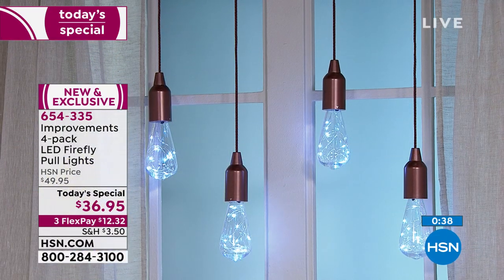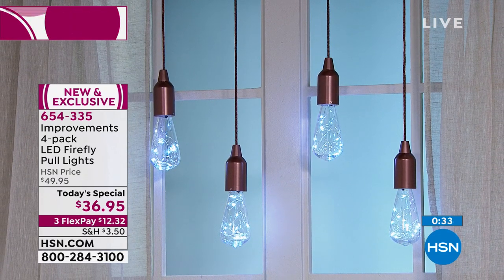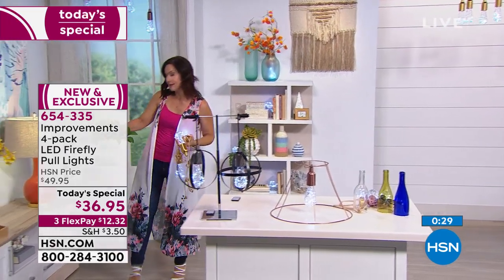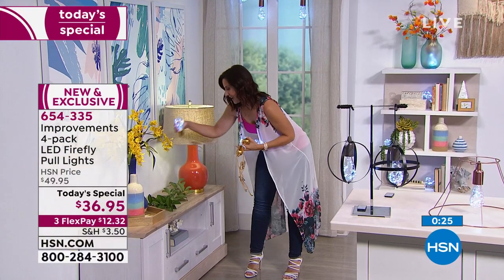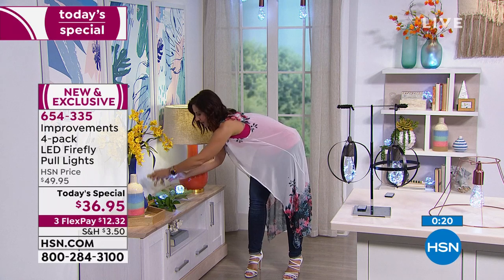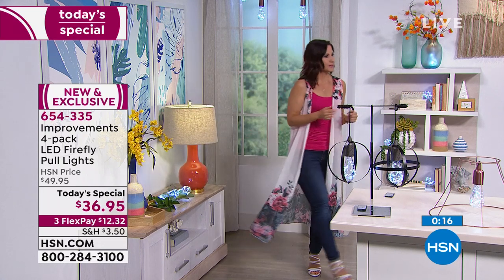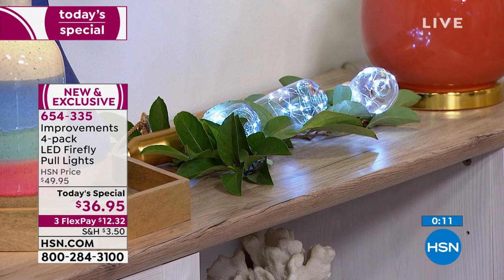I just went outside — I'm a nature girl and I love bringing nature indoors. I found some greenery and look how I'm able to lay these amongst the greenery and add light — to a beautiful area that we would never be able to do with typical light bulbs. Around the holidays, this isn't just for summer — this is year-round décor. Lighting makes any space feel really special.